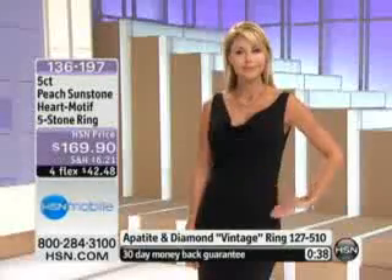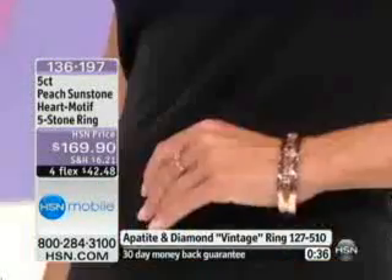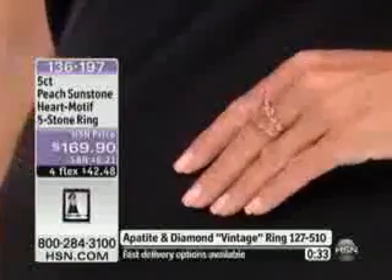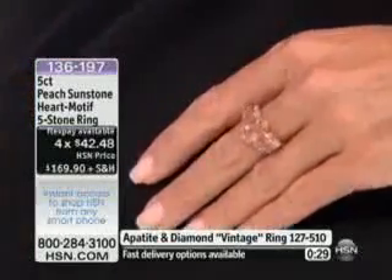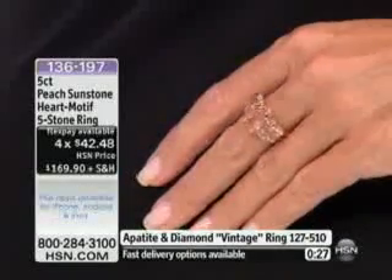Here's what's happening as far as sizes. I still have size 6, 7, 8, 9, and 10, but we're going to say absolutely with the four flex payments — last call going out. That looks so pretty. Look at the rose gold bangle Evie is wearing too. Isn't that stunning?